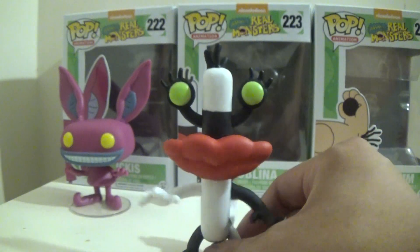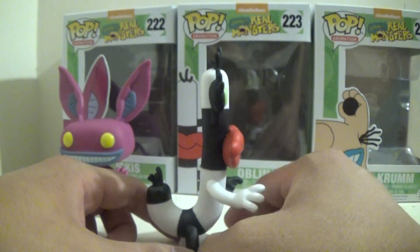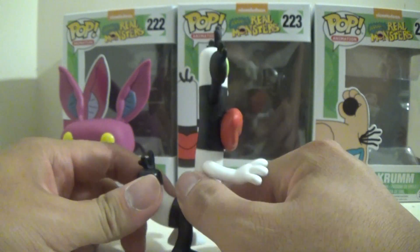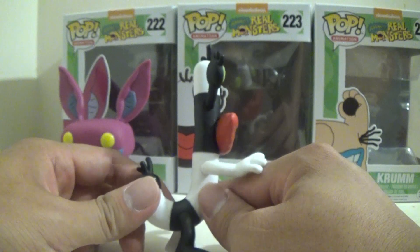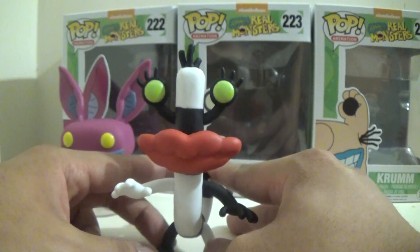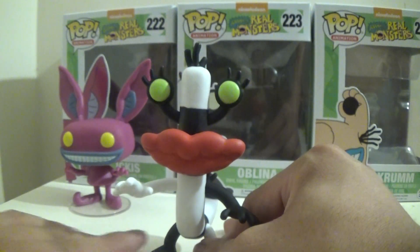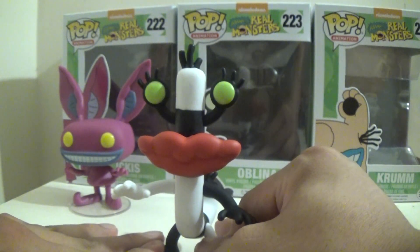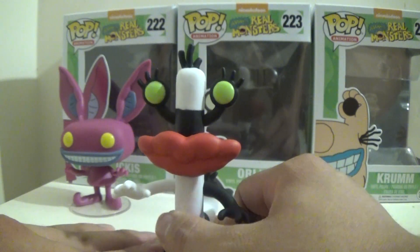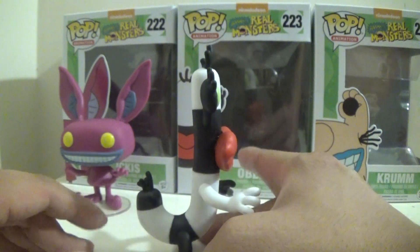Next up is Oblina. I like her design — she looks like an upside-down candy cane or even like an umbrella handle, which she actually does to scare humans. Her gimmick is that she pulls her internal organs out of her mouth to scare humans, or she can even shapeshift occasionally. I also like her color palette. The black and white kind of remind me of Beetlejuice.